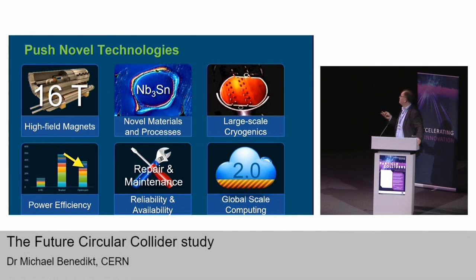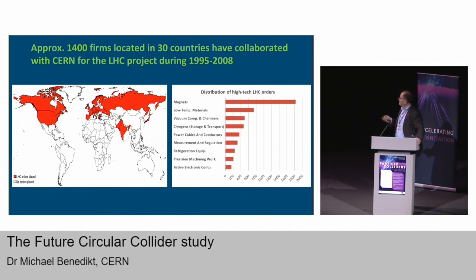Since we have industry with us today, here is a summary slide from the LHC construction showing how many companies and contracts were given out for the construction and development of the LHC and in which areas. There were several thousands of contracts across nearly all technological areas. Of course such a future project like FCC will have a very similar effect at a larger scale.